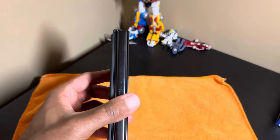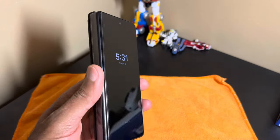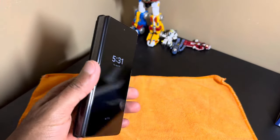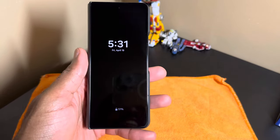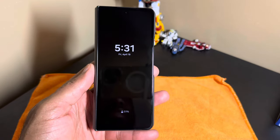All right YouTube, welcome back to another video. Go ahead and hit that subscribe button, make sure you're supporting your channel. Today I wanted to discuss getting rid of my iPad and it now has been replaced with this Z Fold 4.